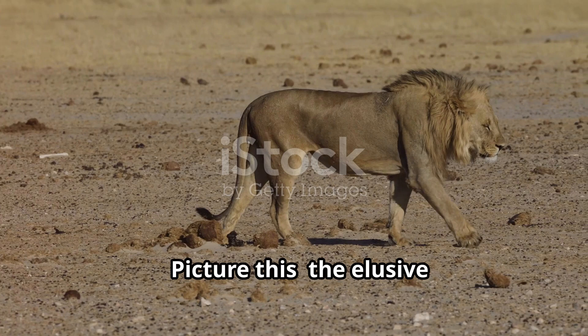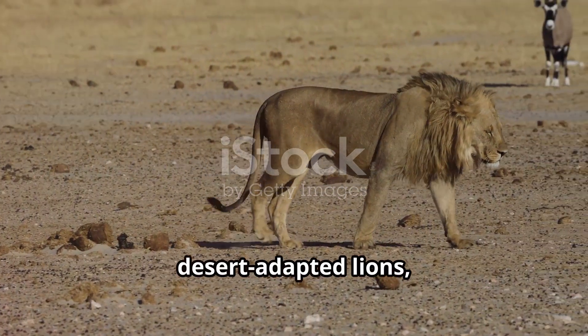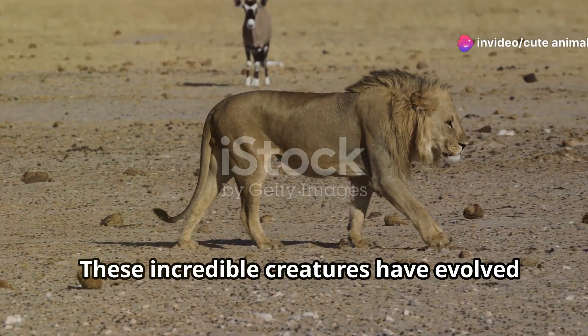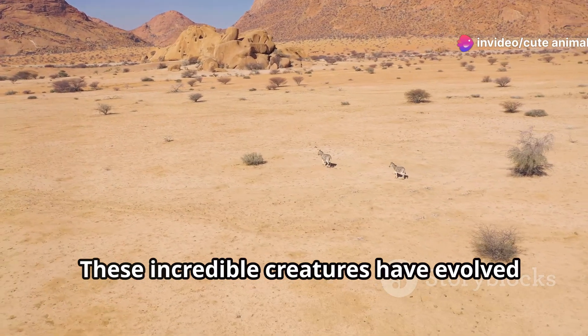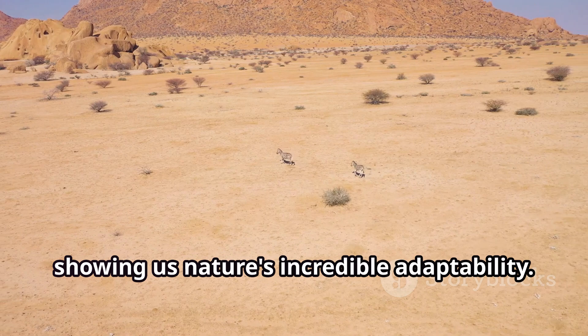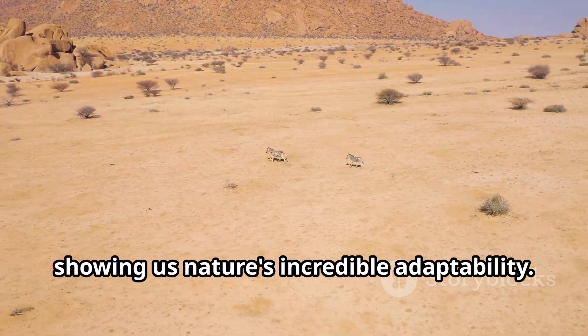Picture this: the elusive desert-adapted lions, masters of survival in one of the most arid places on Earth. These incredible creatures have evolved to hunt prey in the shifting sands, showing us nature's incredible adaptability.